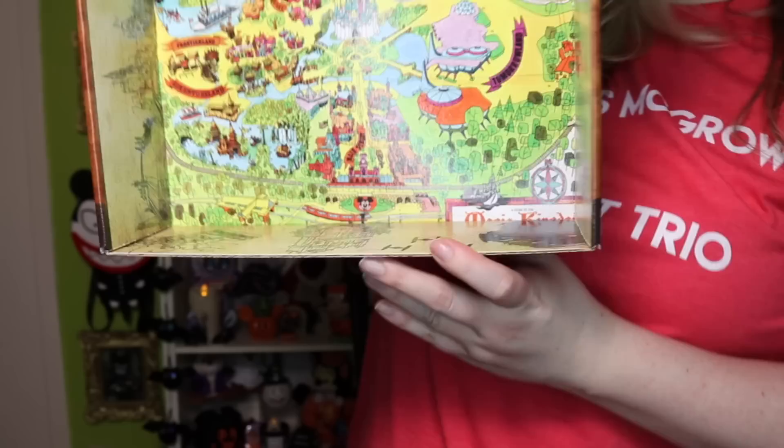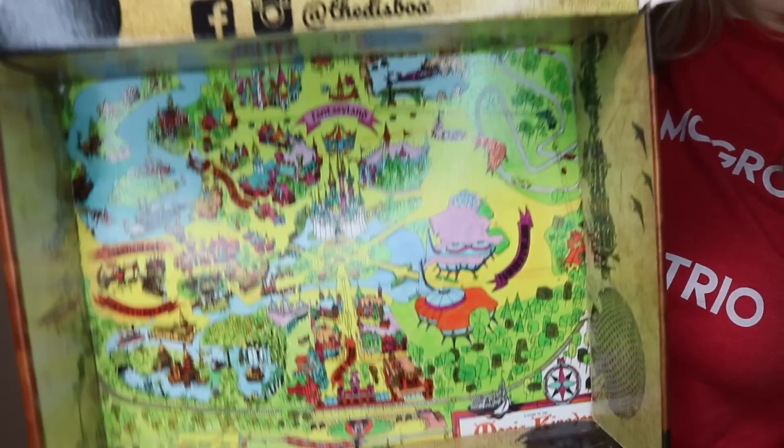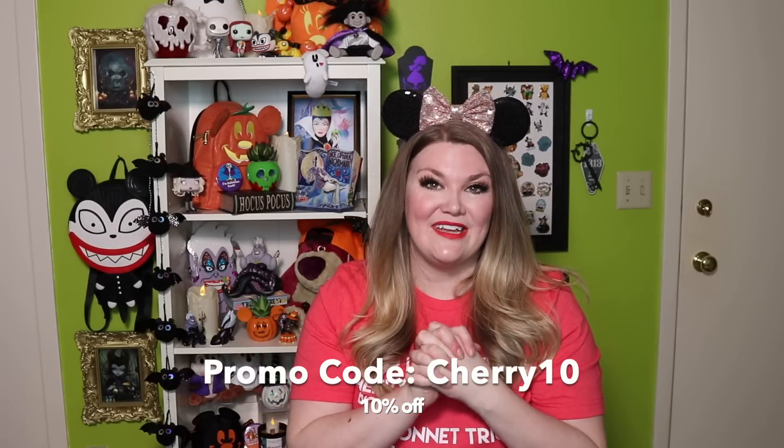The last thing I want to show you is actually inside of the box because this is something that needs to be noted. It is a vintage map — a vintage map of Magic Kingdom. How cool is that? I love all things vintage and I think that is super duper cool. This was such a fun box to open. I will leave Dizbox's information down below. If you want to use promo code CHERRY10 to save 10% off of your box, please do so. I personally love small shop items and I love supporting small businesses, so I love that that's what they're all about.